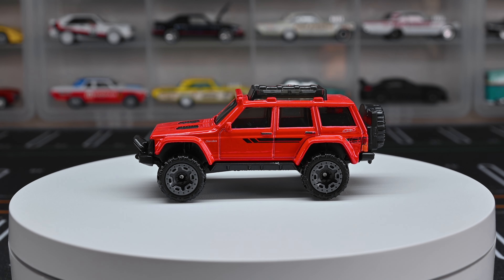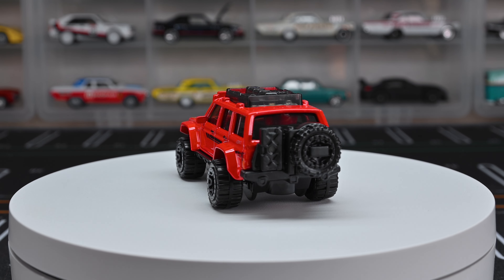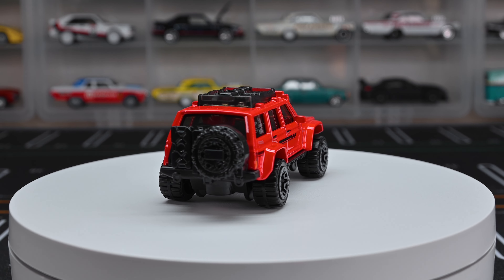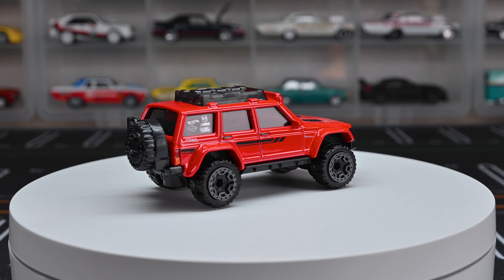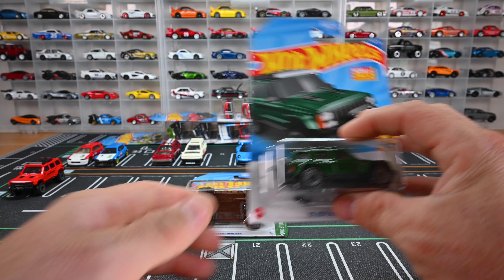It has a light bar on there with no details, and it's got a nice roof rack with a spare tire. This thing just looks cool — all jacked up with that nice winch in the front. Obviously a really cool off-road casting. That is the red one — let's park it up and move on to the green one.